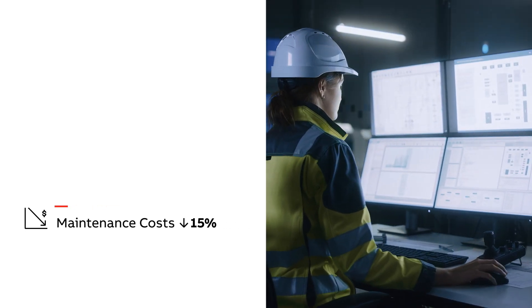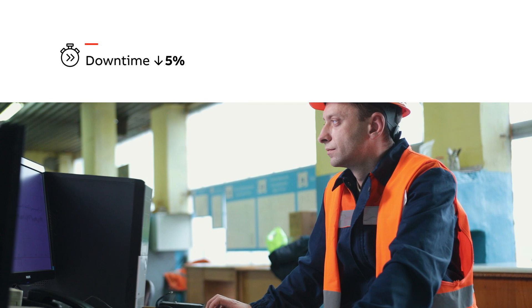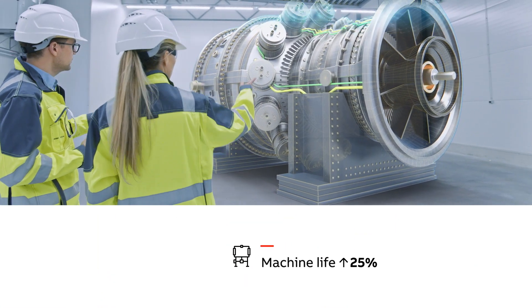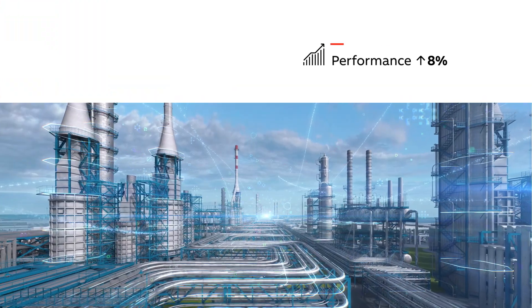Performance improvements like lower maintenance costs, reduced downtime, rationalized spare parts inventory, increased machine life, and improved productivity.